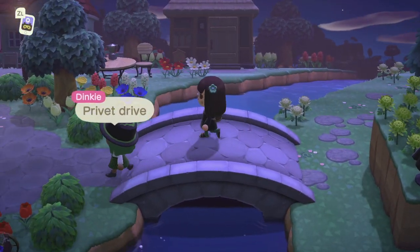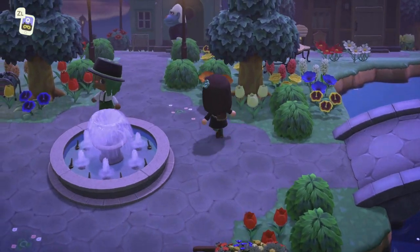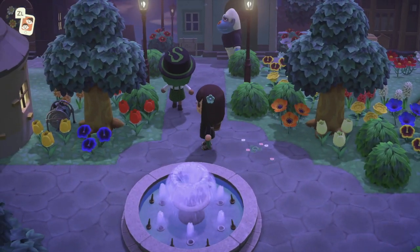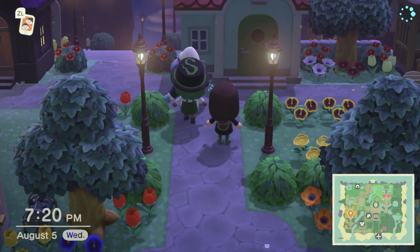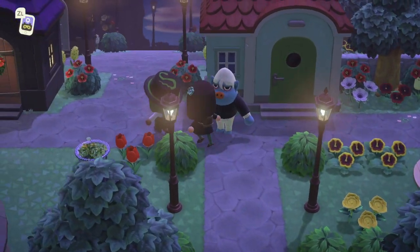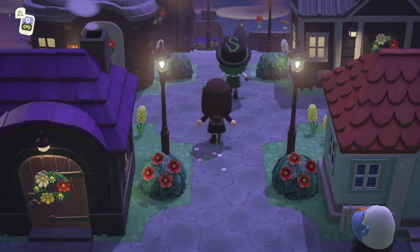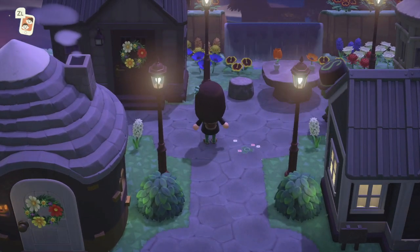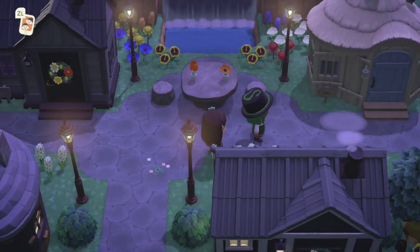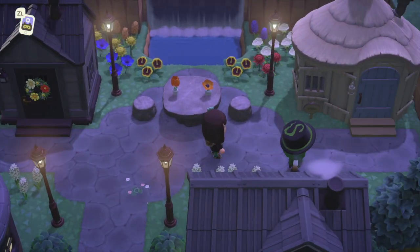Privet Drive! He's got a big pink nose. Look at this neighborhood. Yes, this definitely feels like Privet Drive.